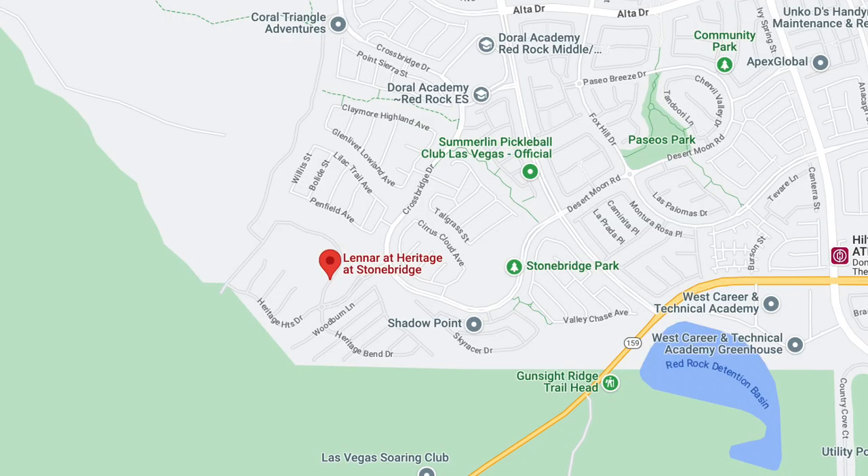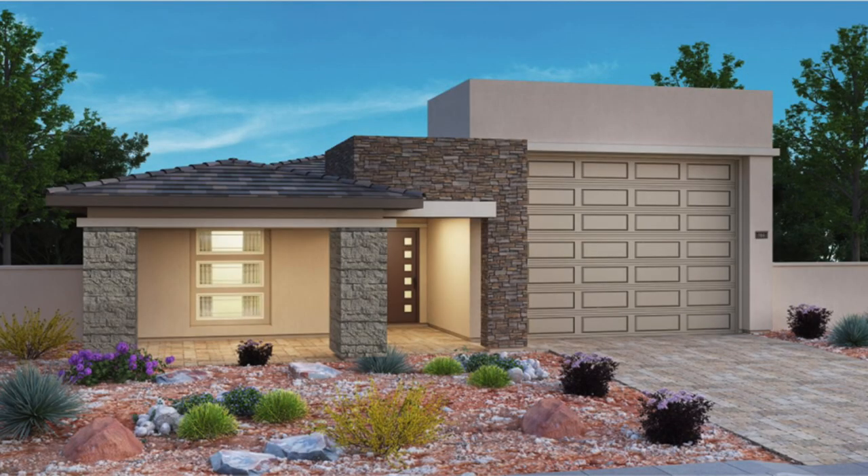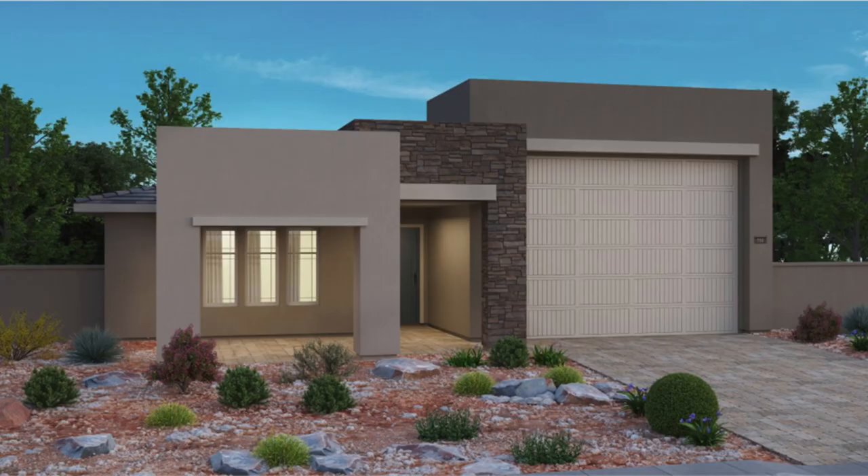A trend is afoot. So we're going to go over all the Lennar communities that have RV garages, and then we will also go over the other builders. The first community is Heritage at Stonebridge by Lennar Homes, which is a 55-plus active adult retirement community in Summerlin. The one floor plan that they have with the RV garage is the Elizabeth — a single-story home with approximately 2,516 square feet, three bedrooms, two-and-a-half baths, and a four-bay RV garage, which is super tall and super big.